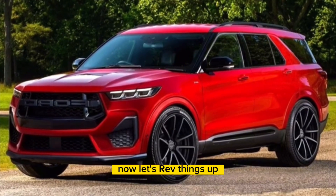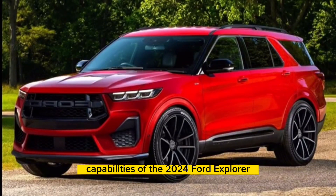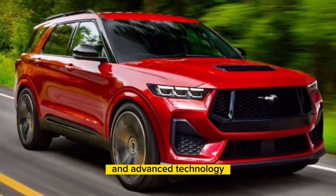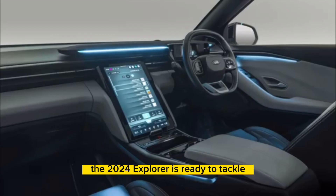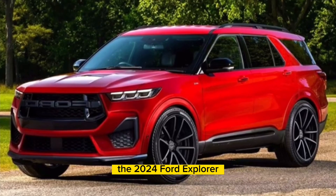Now let's rev things up and explore the remarkable performance capabilities of the 2024 Ford Explorer. Equipped with powerful engine options and advanced technology, this SUV delivers an exhilarating driving experience. From its responsive acceleration to its impressive towing capacity, the 2024 Explorer is ready to tackle any adventure you throw its way.